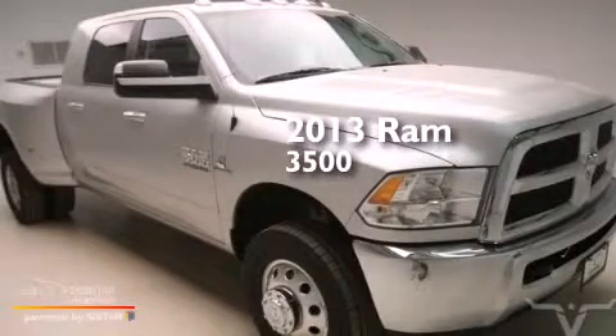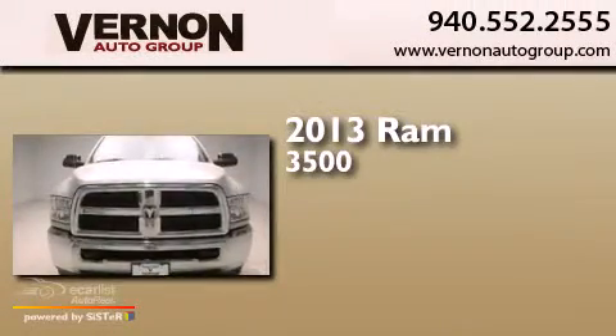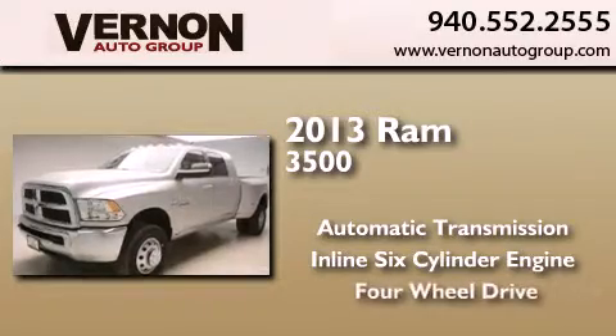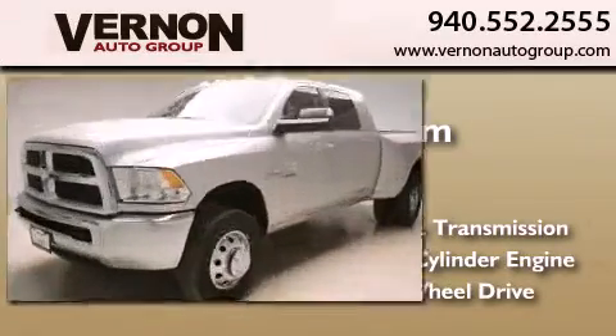This is a brand new 2013 Ram 3500. This truck has an automatic transmission, an inline six-cylinder engine, and the added safety and control of four-wheel drive.